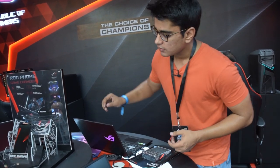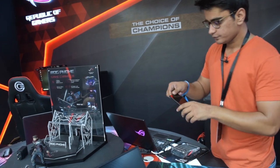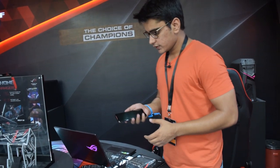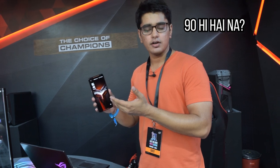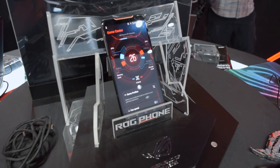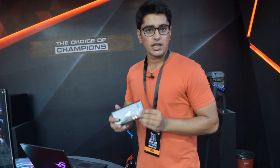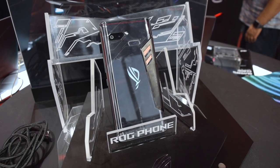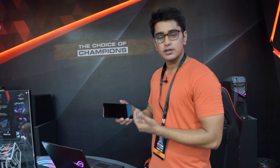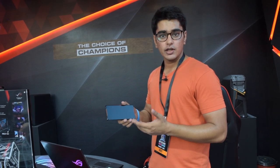We also have the ROG Phone, one of the gaming phones that different brands are releasing. It has a refresh rate of 90Hz and good heat dissipation capabilities. You have the ROG logo that glows at the back, and there are nice speakers on the front so you can enjoy gaming without earphones.